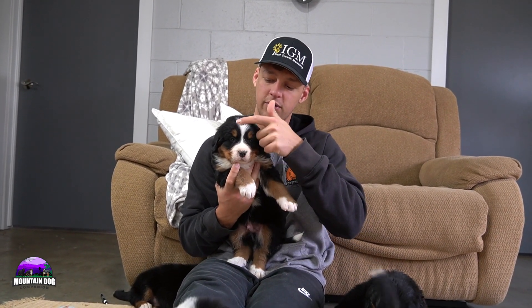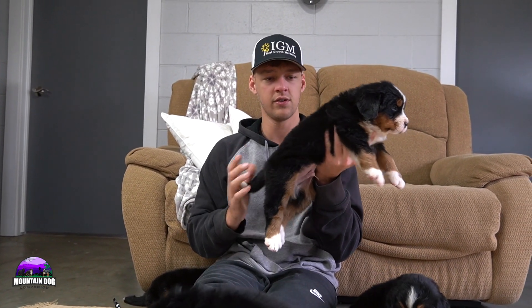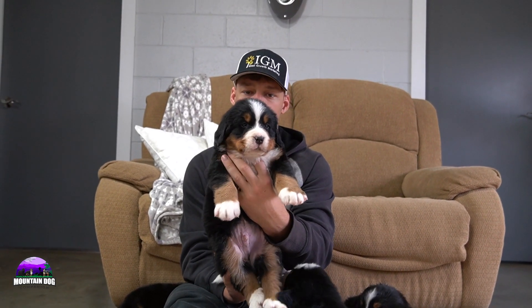Kairi has the white blaze, tan points on the face, a white tip tail, and white socks in the back as well — just a very nice, big guy. That's Kairi.